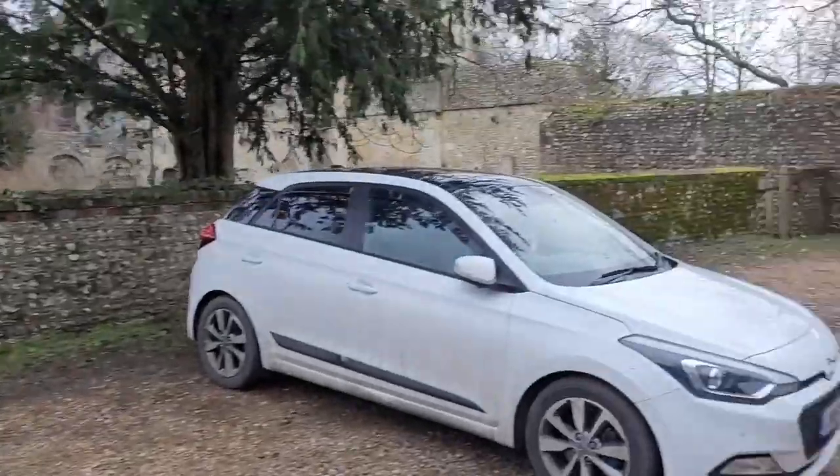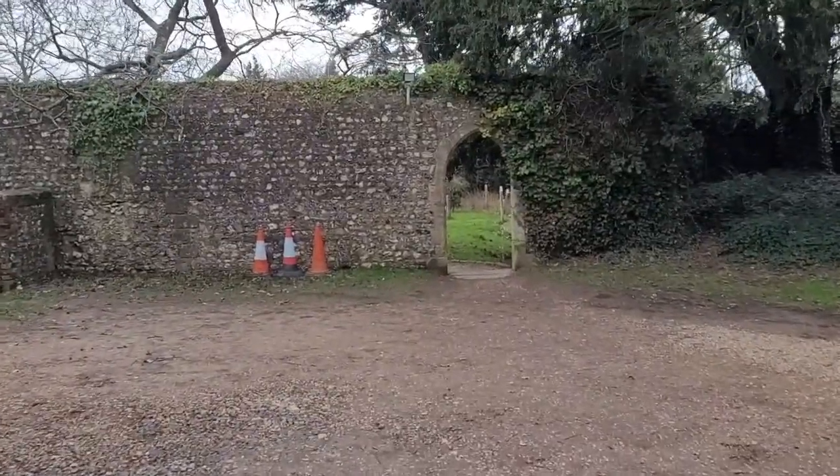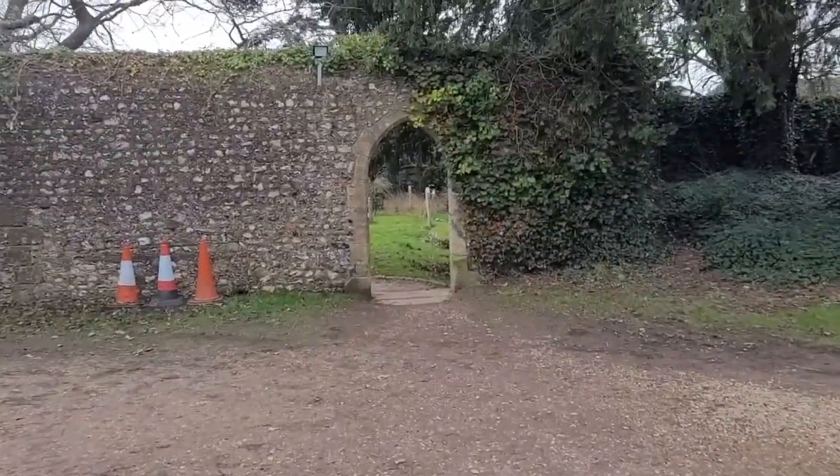We're going to start by going through the little archway into the church graveyard and then we'll join the set path.